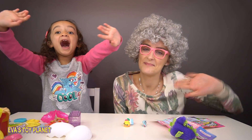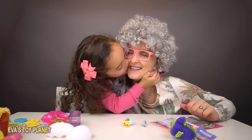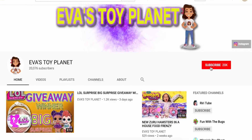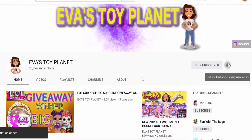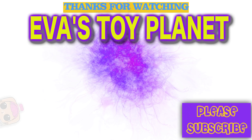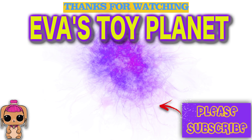Bye guys! Put your thumbs up if you like this video, don't forget to subscribe! Bye guys! Don't forget to hit that red subscribe button guys and click on the bell to be notified of our new videos. Bye guys!